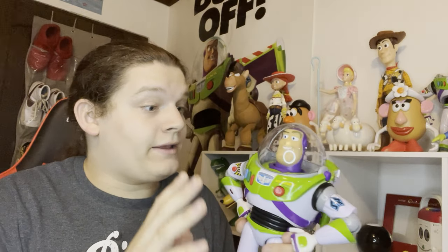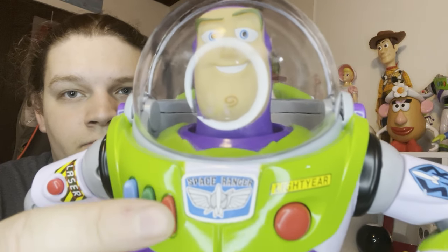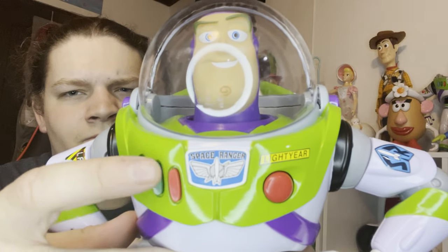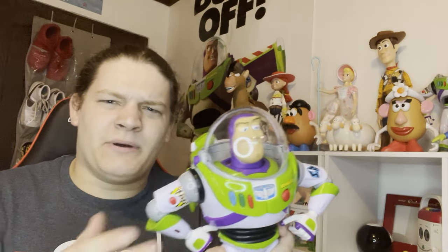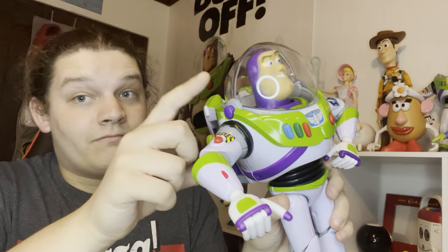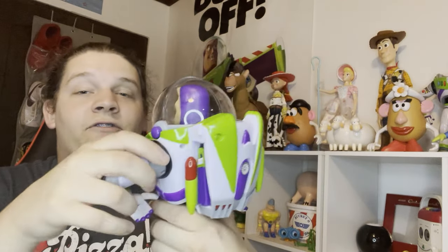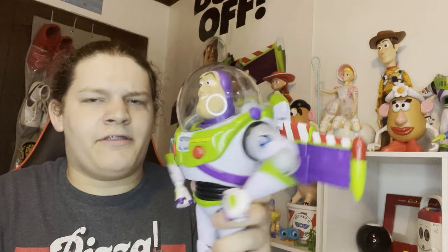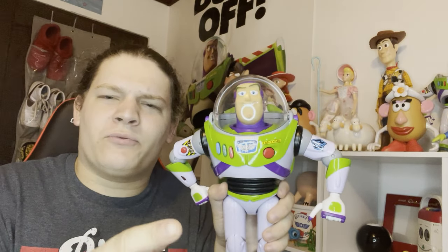Next up is another Takaratomy item - the bilingual Buzz Lightyear action figure. One complaint I have is that the voice box is really quiet - I don't know if it was like that or got damaged in shipping. He has different laser sounds and a very interesting wing mechanism compared to modern Buzz Lightyears. This is probably the best Toy Story 4 Buzz they released for action figures because he was more accurate than the ones from America, which I was heavily disappointed by.